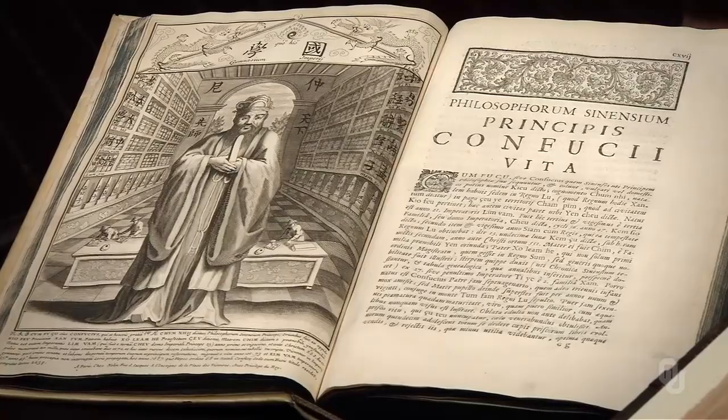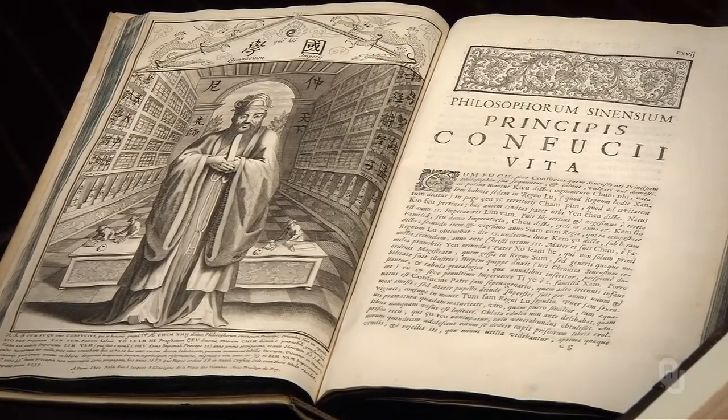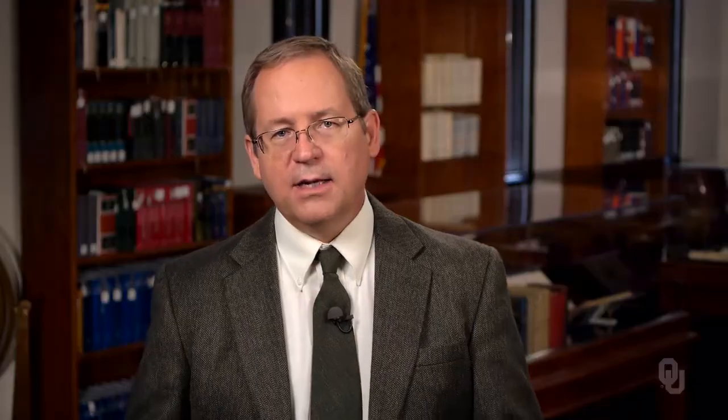Confucius lived in the early 5th century BCE, roughly contemporary with the Pythagoreans and pre-Socratic natural philosophers. Confucius taught, 'Do not do to others what you do not want done to yourself,' an early version of the Golden Rule. Confucianism emphasized the cultivation of justice and sincerity in relationships, beginning with one's family, including respect for one's ancestors and tradition.